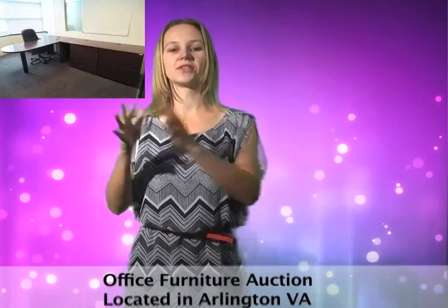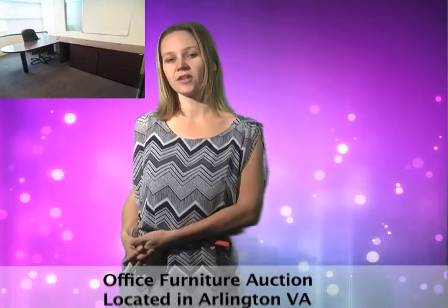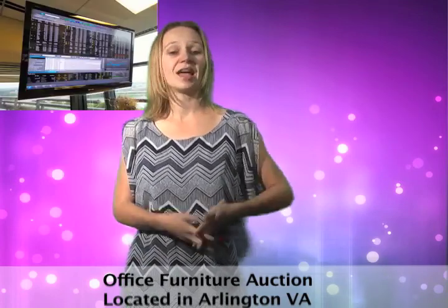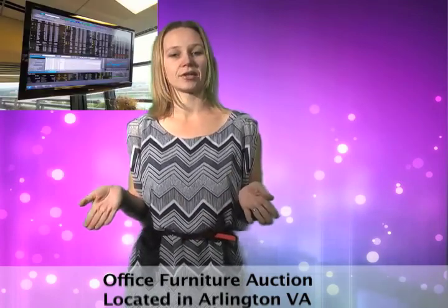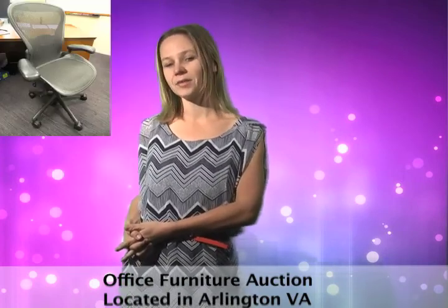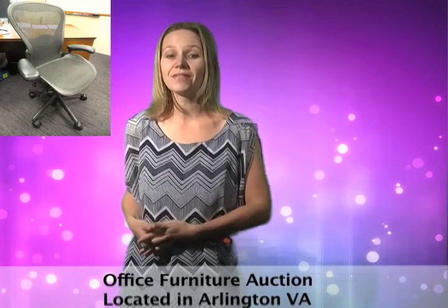This Arlington, Virginia office is relocating and selling their designer furniture and office equipment that they don't need at their new location. There's 62 inch flat screen monitors, 25 Herman Miller Aeron chairs, conference tables, executive desks, visitor chairs, and more — including fitness equipment.